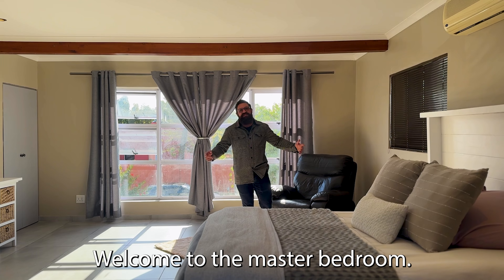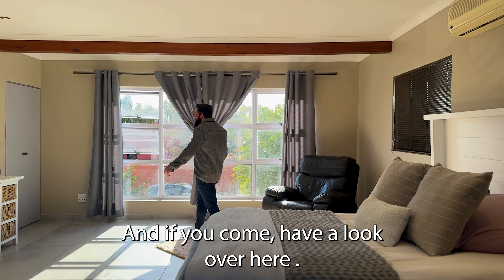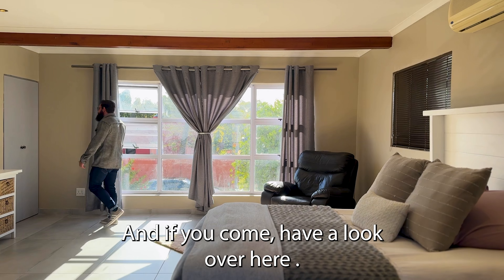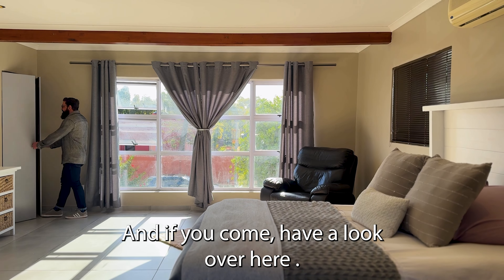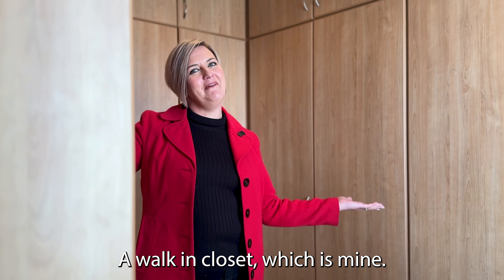Welcome to the master bedroom, oozing with natural light. And if you come have a look over here — a walk-in closet, which is mine.